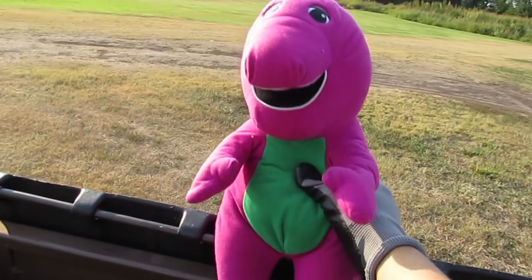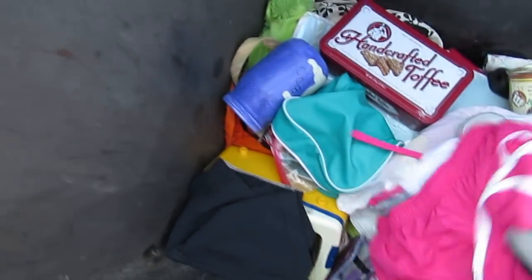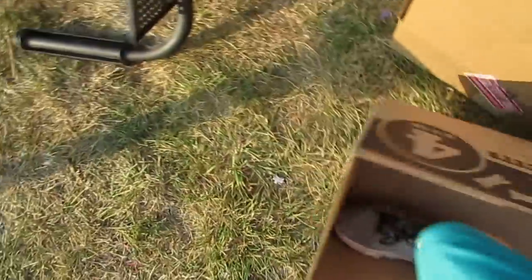Awesome, I wanna enjoy Barney's show thing. We got some clothes - I'll throw them in this box here.